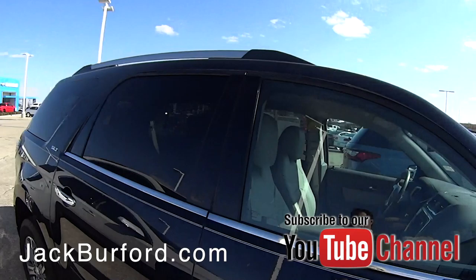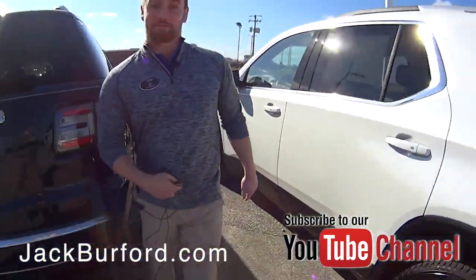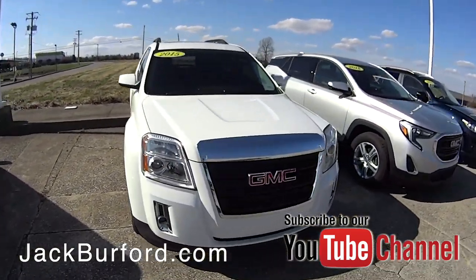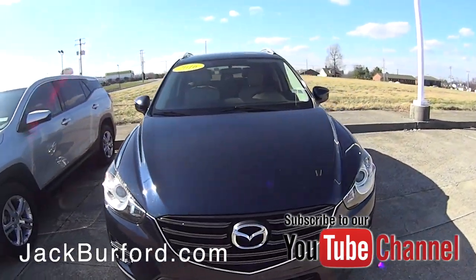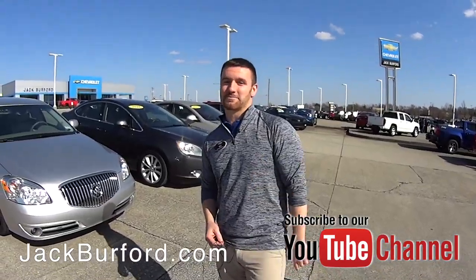If you don't need something as big as those, we got some smaller ones too. We got the Terrains — GMC's version of the Equinox — a 2015 model and an 2018 model, pretty much brand new. We also got a Mazda, I believe this is a CX, so we got some really good cars too.